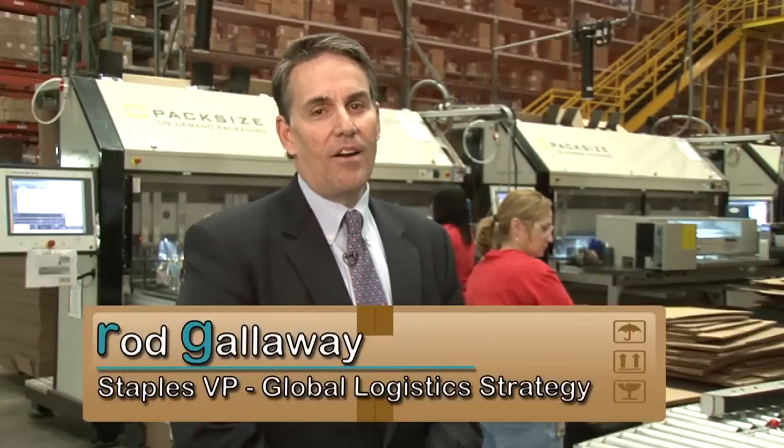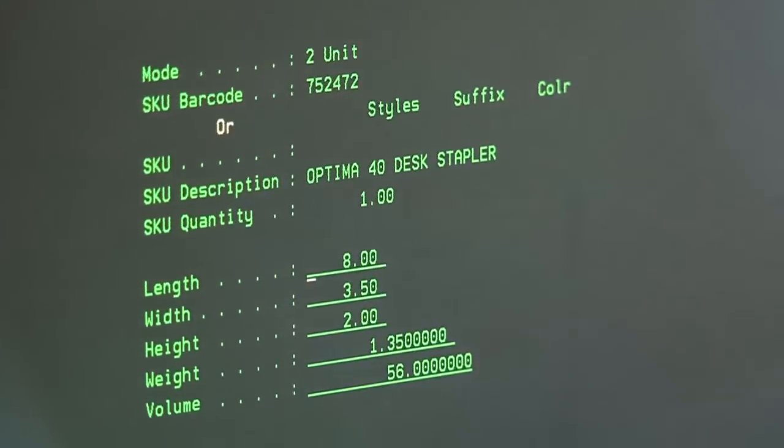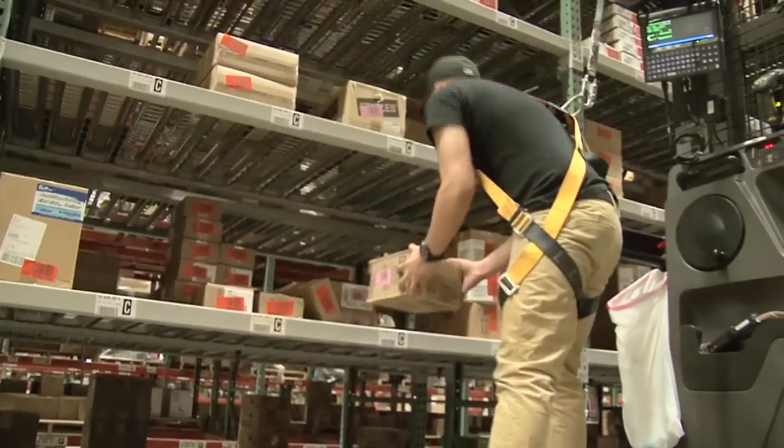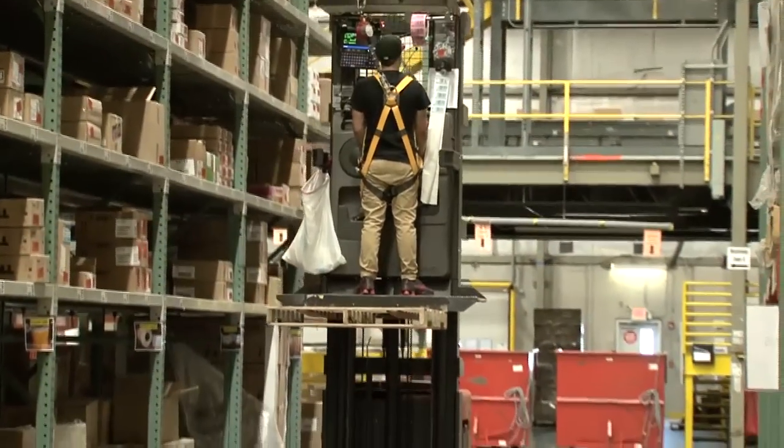The Cubiscan is a big part of this operation. In all 35 of our fulfillment centers in the United States, we weigh, cube, and measure every item that comes within our fulfillment centers. The information gathered with the Cubiscan is sent to the warehouse management software, which then determines how much space each item, case, and pallets full of cases will occupy in these storage racks.